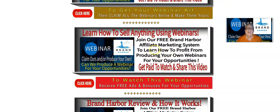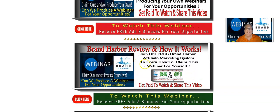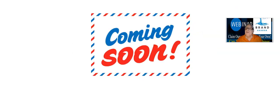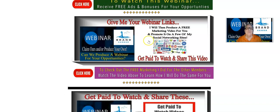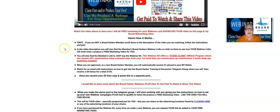Here's another webinar we have ready to go that you can claim: Learn how to sell anything using webinars. You're going to go find that webinar in your back office of your webinar kit and give it to me. Brand Harbor Review and how it works — here's another webinar. In fact, some of these webinars have not been produced yet; I'm just staging some of them. So if you work your way through here and you click on a link and it says coming soon, it's not ready yet. The same goes with these training videos — this one hasn't been produced yet.